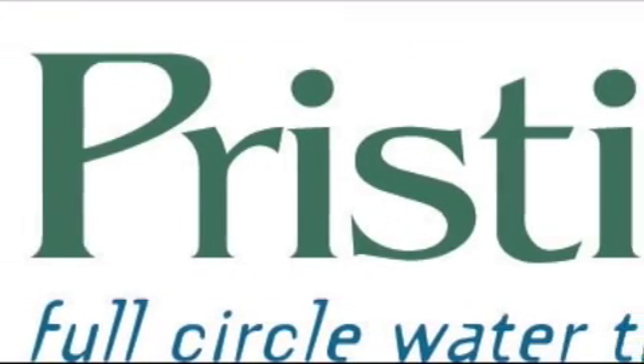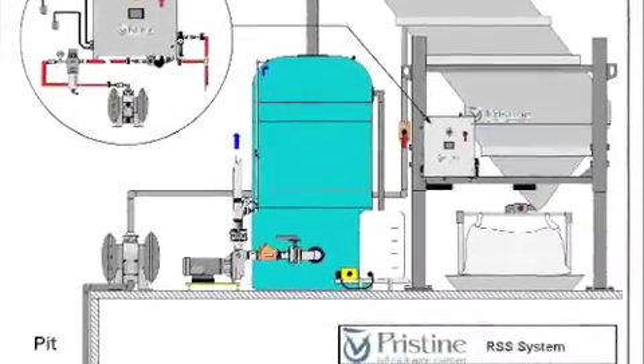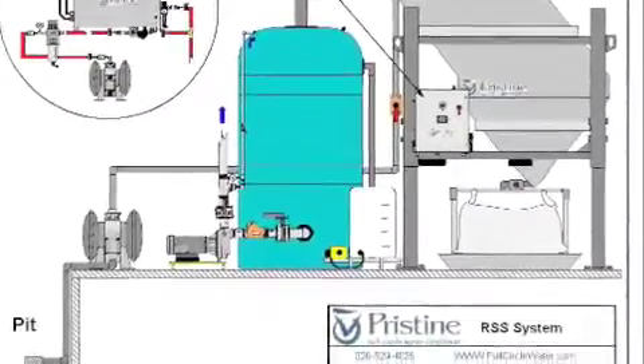The Rapid Settlement System was designed to overcome the challenges and limitations of past water recycling equipment. The system can operate at full plant speed, it does not require cleaning of filter cloths, and is hands-free.